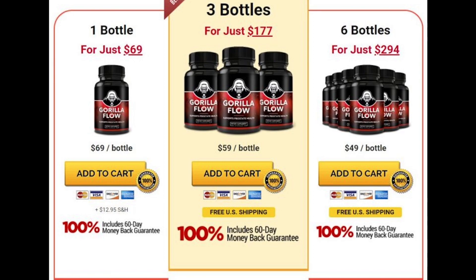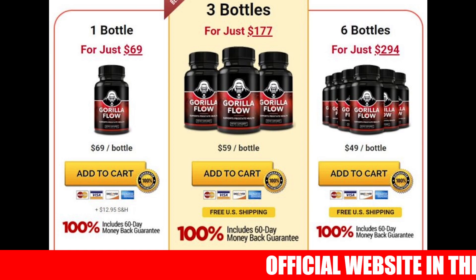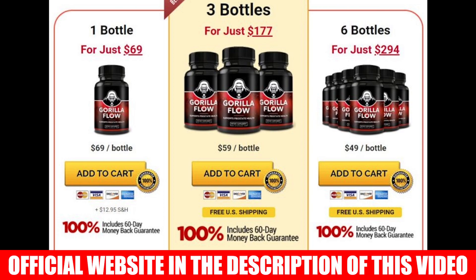You can trust this product. Gorilla Flow is approved by experts and has no artificial substances, so it does not cause any side effects. There are many people who have great results with Gorilla Flow, and you can get results too.